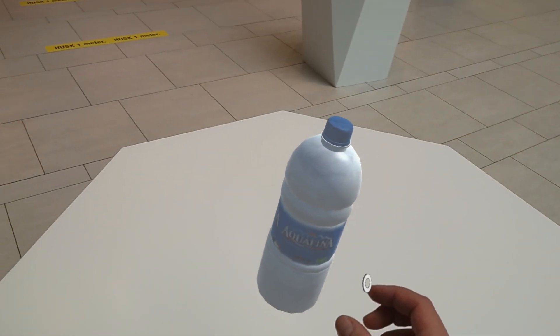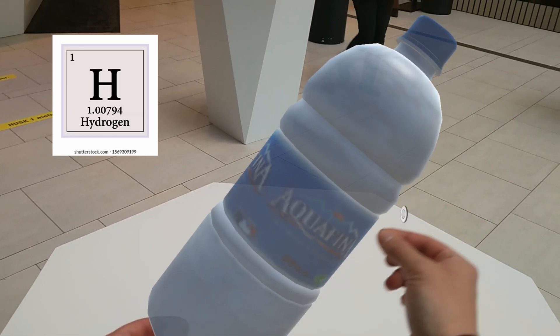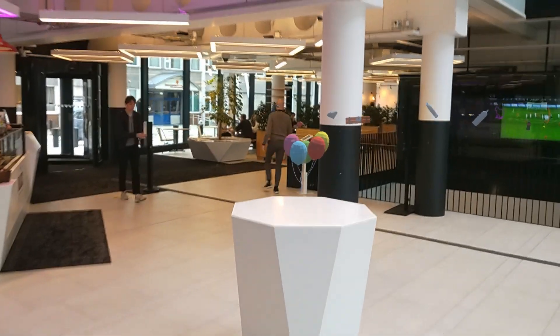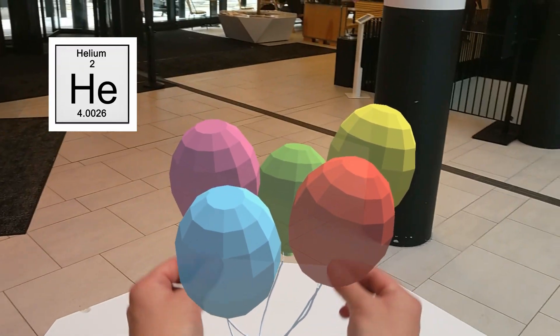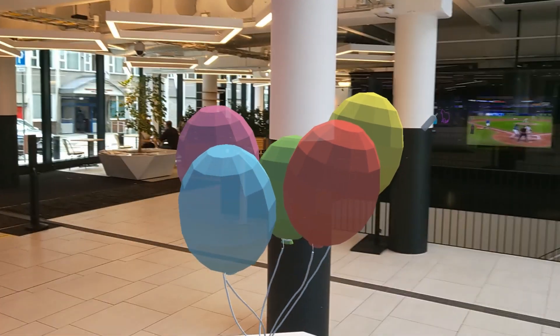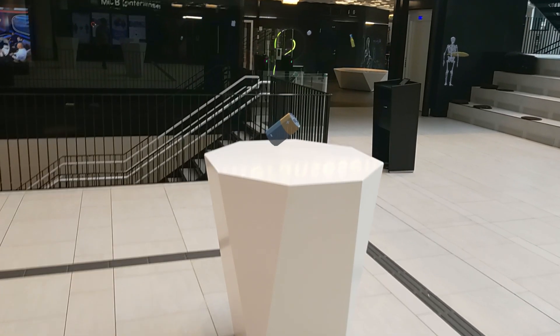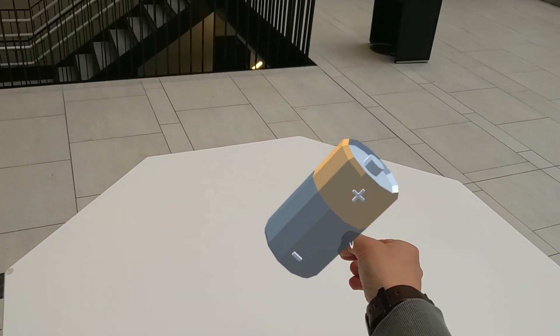Here we are in the middle of the lunch break in Media City Bergen. For the first element, hydrogen, I placed a water bottle as an association to H2O. Next in line are a couple of balloons, signifying helium. I can resize and move these objects, which gives a weird sense of actually touching the virtual objects — although all you're actually touching is your own hands. As the third element we have a battery, which works as an association to lithium.